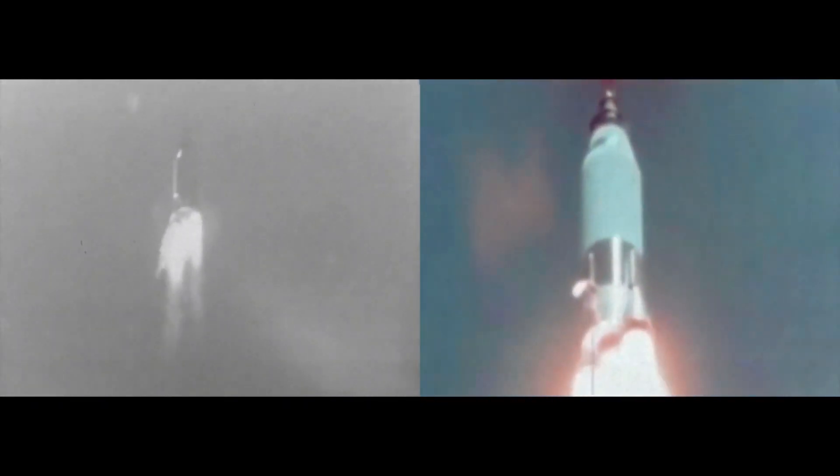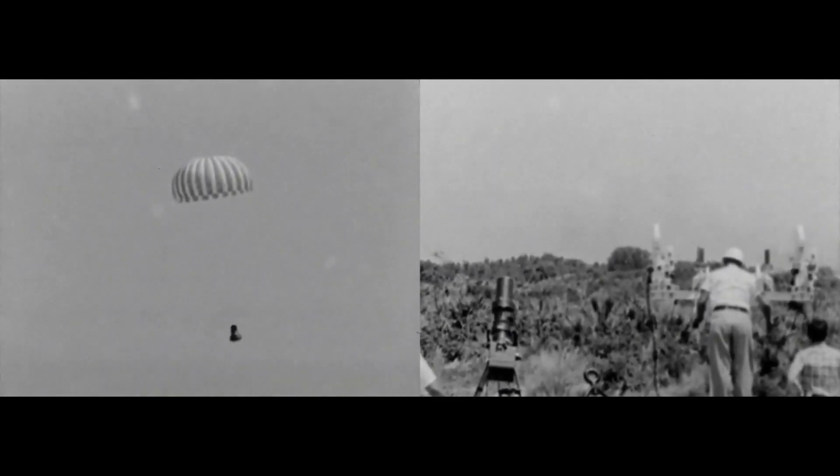After 43 seconds, the range safety officer sent the destruct command, the launch escape system activated, and the booster exploded, raining down into the Atlantic Ocean. Investigations revealed an unknown fault somewhere in the guidance system, so the spacecraft itself that had blasted away from the explosion was fished out of the water and put atop a new booster for a new test.